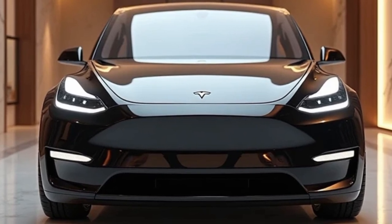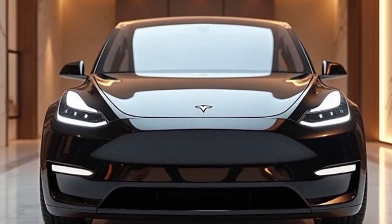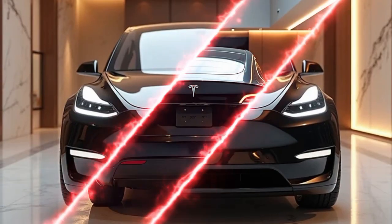The 2026 Model Y is no exception — it takes everything drivers loved about the previous versions and builds upon it with greater efficiency, better range, enhanced self-driving capabilities, and a more refined interior design.